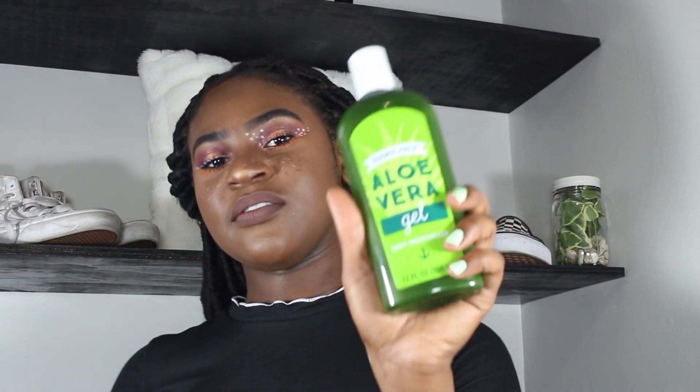A staple smell or a staple scent — because in the summertime you just want to make sure that you smell really nice and everything is just fresh. Next summer essential is aloe vera gel.